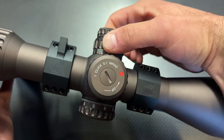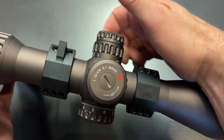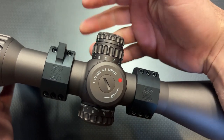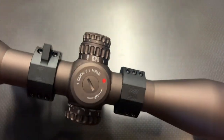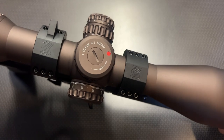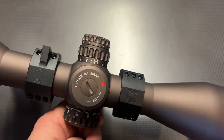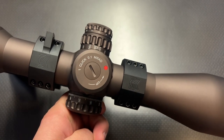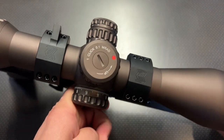Moving over to the adjustable knob on the side, that's your adjustable parallax. It goes from 15 yards all the way out to infinity. Your parallax adjustment is going to be important because you'll need to adjust it for whatever distance you're shooting at — it makes your reticle a little bit clearer and adjusts your parallax shift. It's nice that it's located on the side. So if you want to plink around at 15 yards, you can absolutely do that and not worry about parallax or reticle focus.